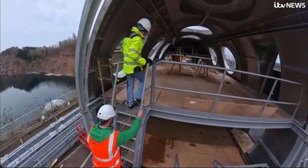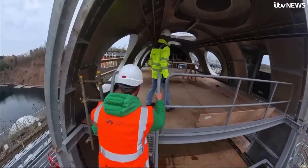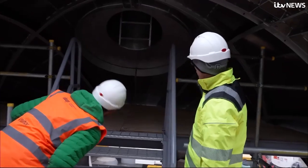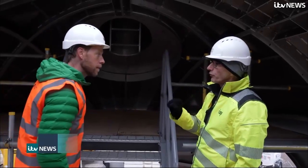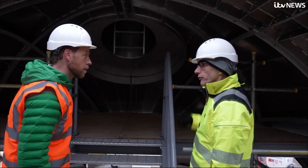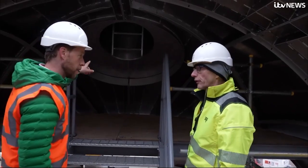I am literally like a kid at Christmas. Diver Phil Short gives me a tour. This hatch would lead to the transfer capsule that enables our crews to be brought down to the Sentinel, and at the end of their mission, taken back to surface. So that's how you come in, basically? That's right.